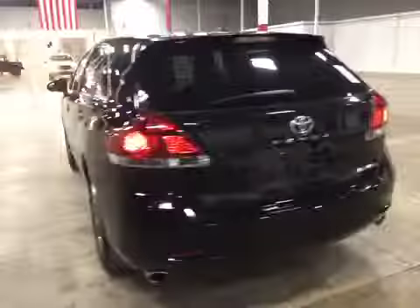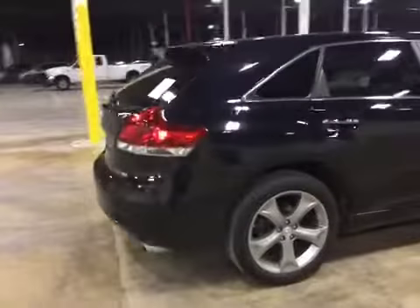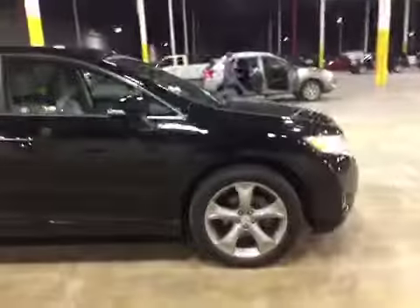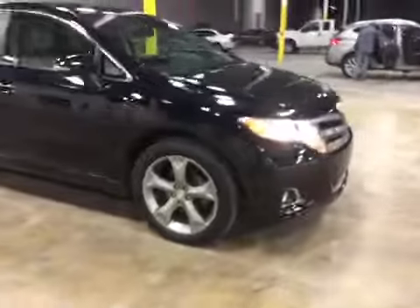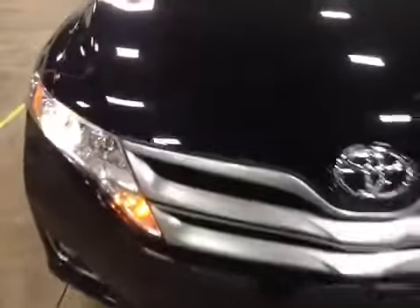Moving on to the rear of the vehicle, and then on to the passenger side. This vehicle is in great shape, runs and drives good. We do have some rock chips here on the hood and on the grill. Those have also been filled in with touch-up paint.